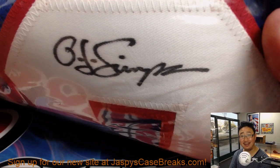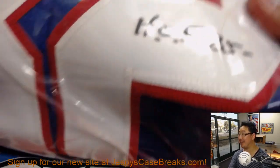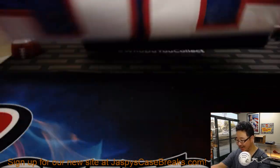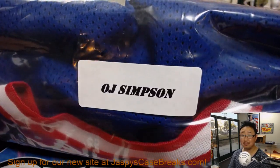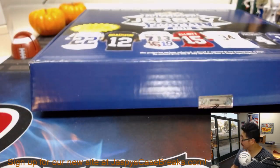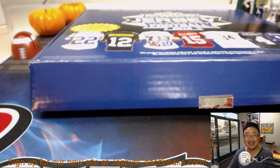The juice — O.J. Simpson! The juice is loose, Arthur. I did not expect that. Hall of Fame inscription right there and you've got your JSA. Unexpected. I don't think I've seen his auto — that's crazy. Well there you go Arthur, pretty neat. Joe for jazbeescasebreaks.com, the juice is loose, we'll see you next time folks, bye bye.